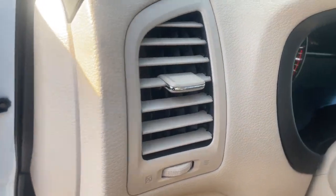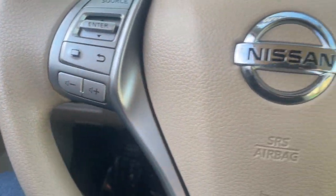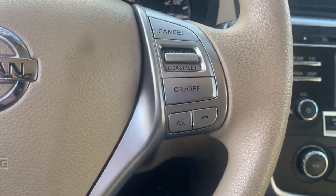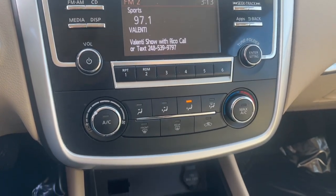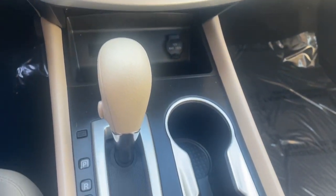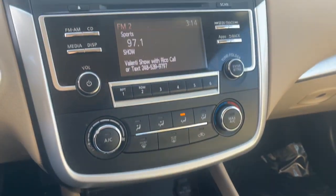The following are some of this vehicle's highlighted options: Keyless Entry, Backup Camera, Power Driver Seat, Alarm, Steering Wheel Audio Controls, Electronic Stability Control, Intermittent Wipers, Traction Control, Tire Pressure Monitoring System, Passenger Vanity Mirror.